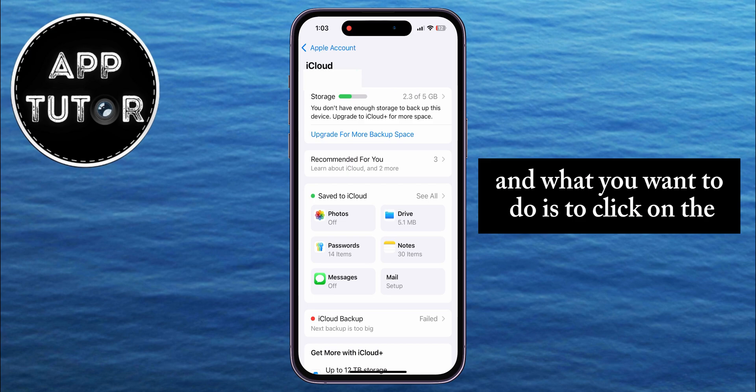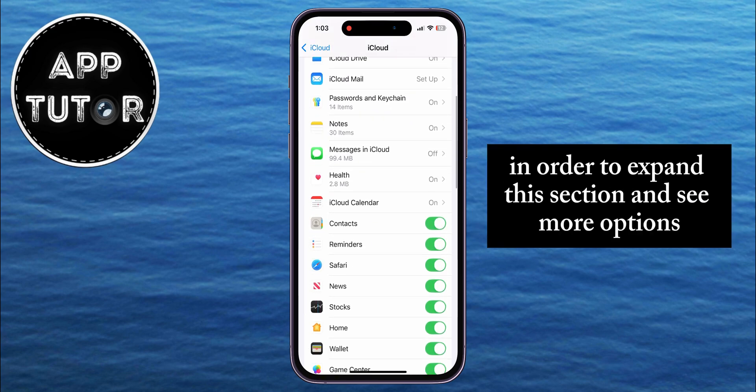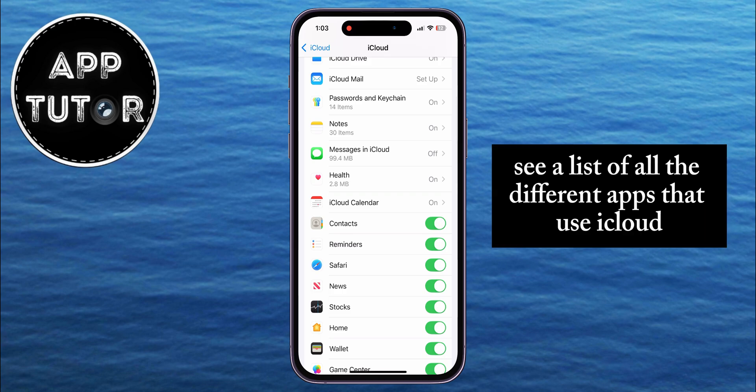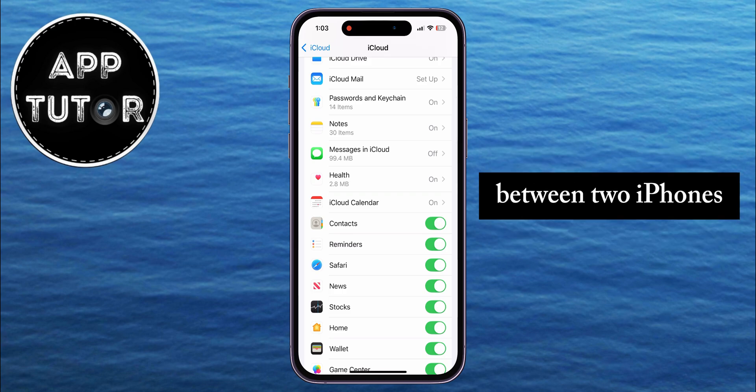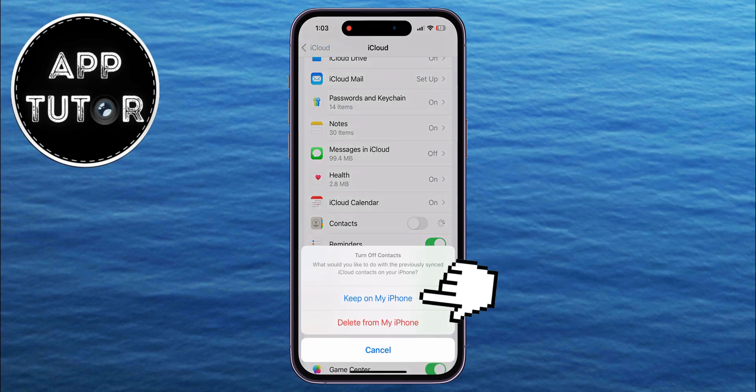Click on the See All option in order to expand this section and see more options. We will then see a list of all the different apps that use iCloud. If you want to stop sharing the call history between two iPhones, you first want to toggle off the Contacts option, then tap Keep on my iPhone.